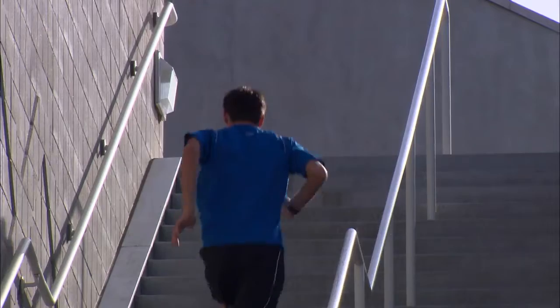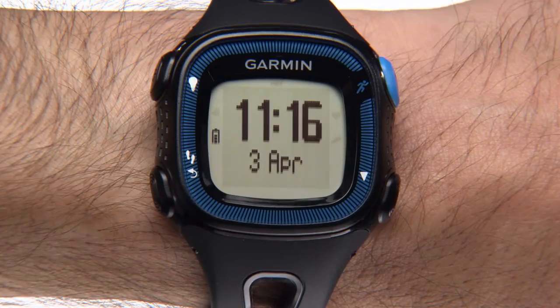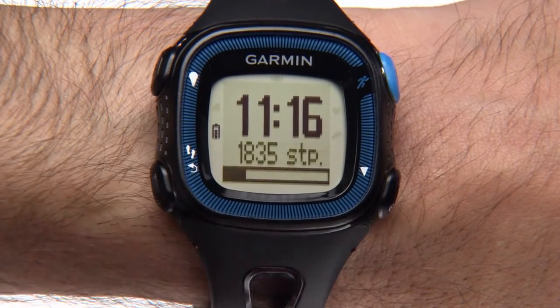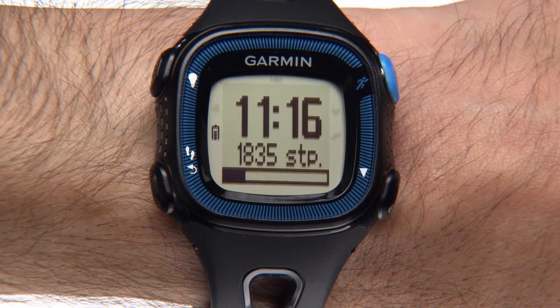4Runner15 also creates a daily step goal based on your previous day's step count. To see this data from the time of day screen, press the key with the Steps icon. This shows the number of steps you've taken for the day and is updated periodically. As you walk or run, 4Runner fills the bar with your progress toward your daily goal.